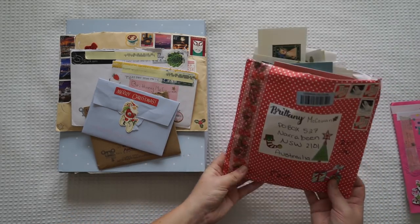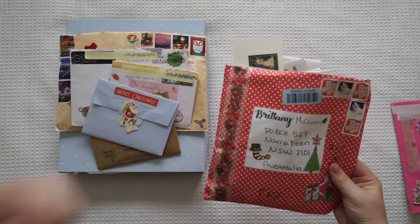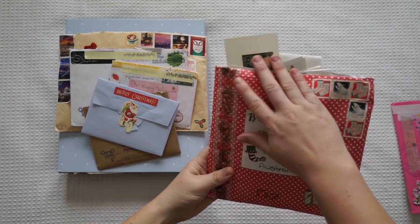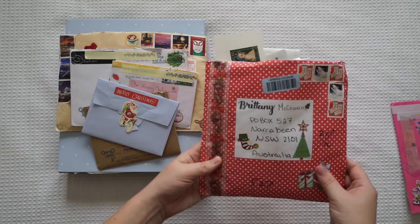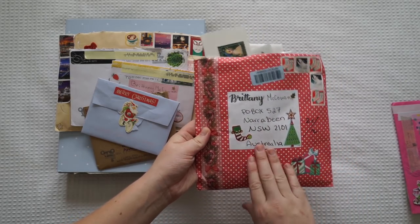This one was from Christine Lee and as you can see I've already started storing things in this letter for later Journal With Me's. I've used this envelope for storing my goodies in but I put all her things on Instagram and I loved it so much. Thank you again for that.